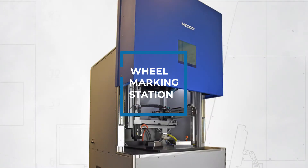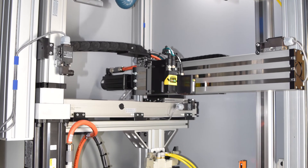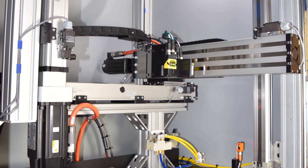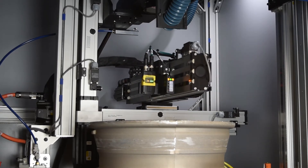MECO's second solution is ideal if there are separate locations around the factory where you want to introduce marking within existing processes. MECO designed the system for a manufacturer who wanted the wheels to be loaded into the laser enclosure using a robotic arm.